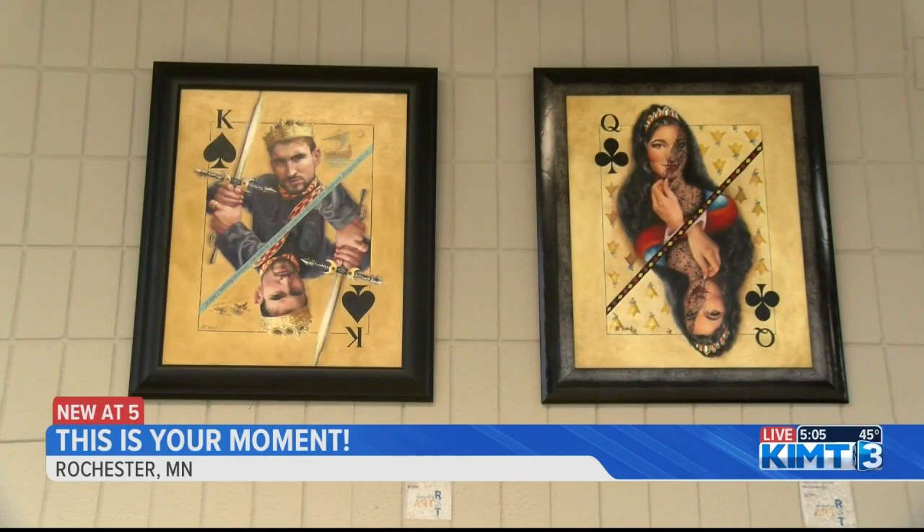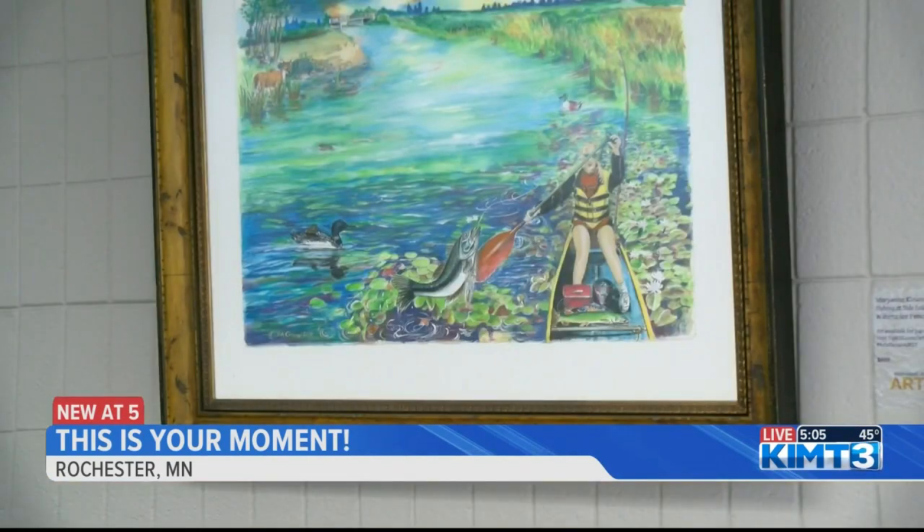My new friend was just telling me that the purpose of the Arts Elevated Program is to showcase the work of local and regional artists. Artists are allowed to submit up to three of their works. All submissions must be two-dimensional, professionally framed, and ready to be hung. The works that you submit have to be connected to Minnesota in some way.